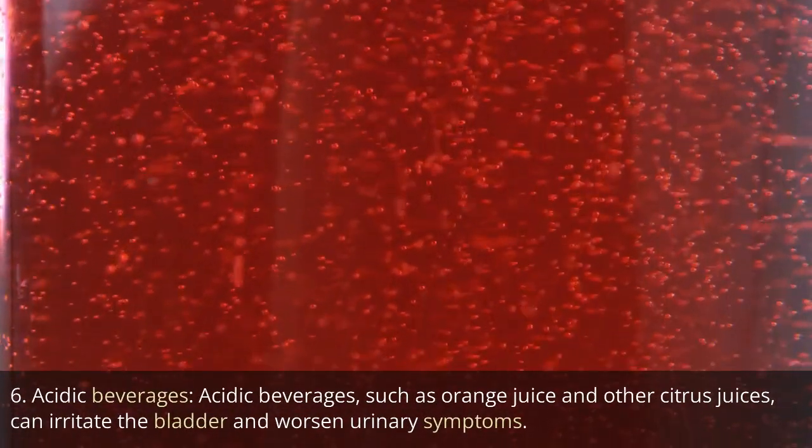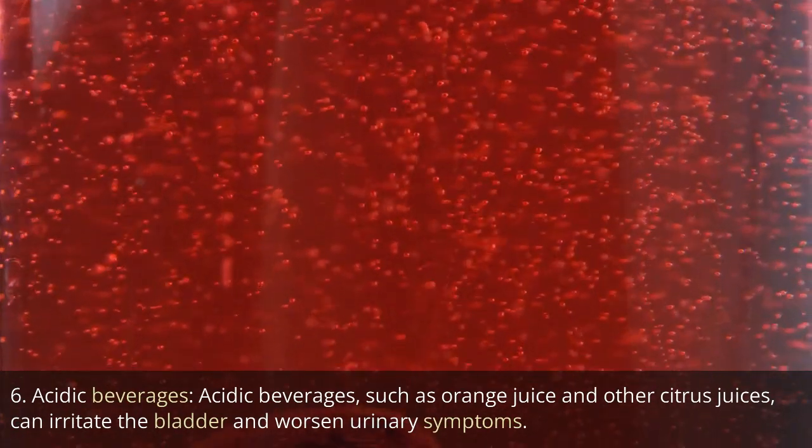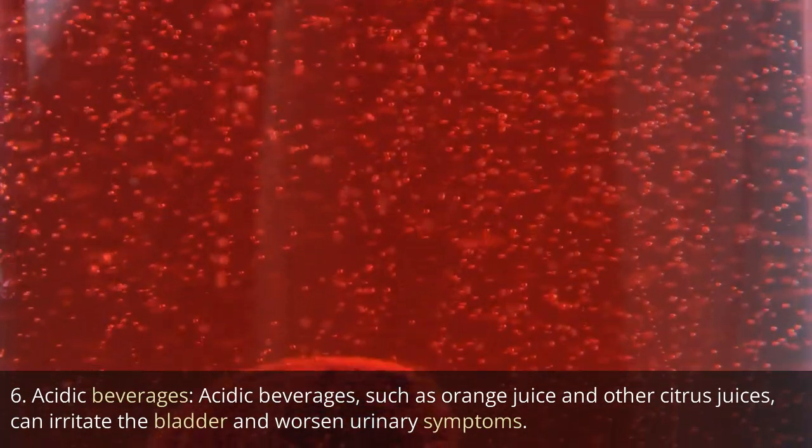6. Acidic beverages. Acidic beverages, such as orange juice and other citrus juices, can irritate the bladder and worsen urinary symptoms.